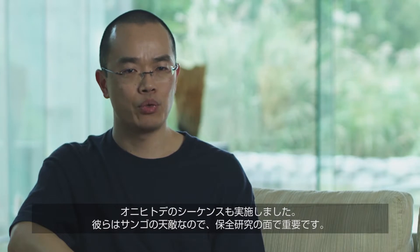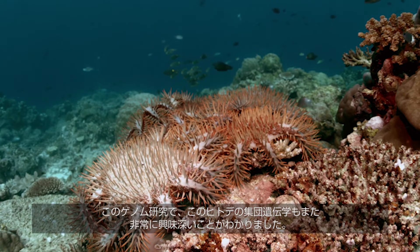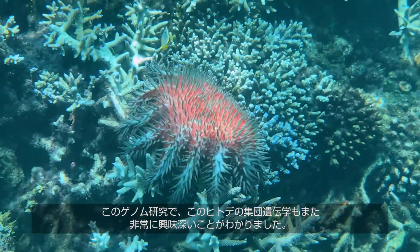We have sequenced the crown of thorns starfish. They are the natural enemy of the coral, so it's important for preservation studies. After studying this genome, we found that the population genetics of these starfish is also quite interesting.